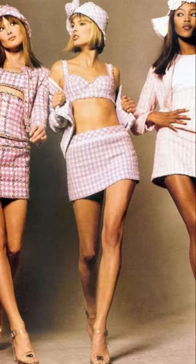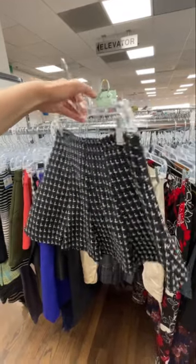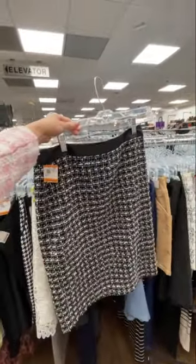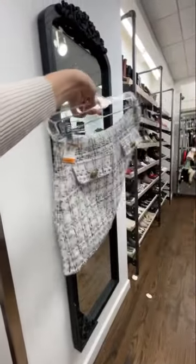I've always been obsessed with the Chanel classic tweed suit look, so I'm gonna try to thrift it. Starting with the skirts — this one is okay, but this one is so much better, though it was too big for me. This next one is perfection, but it was too small.